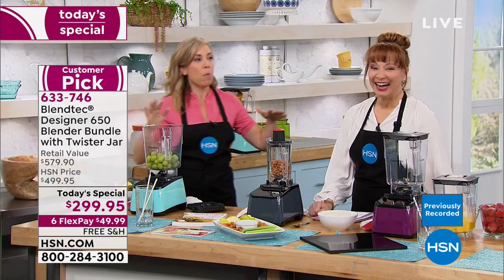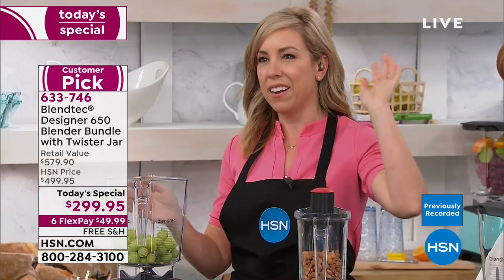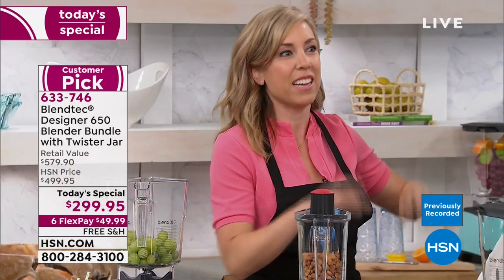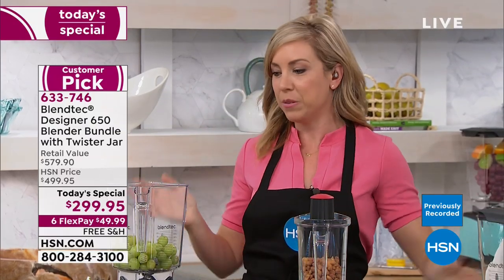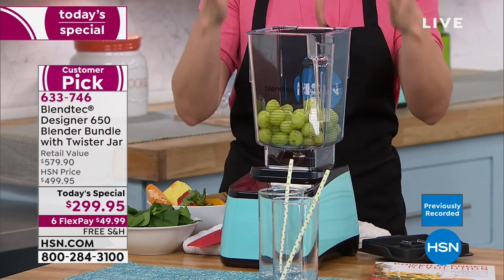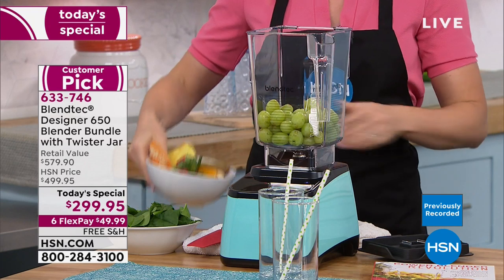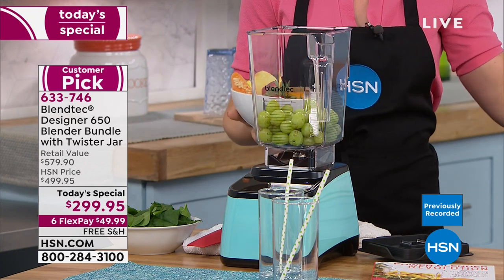Let's talk about what makes Blendtec different, because the first reaction from everyone is: I've already got a blender — it's covered in dust and cobwebs and I don't even use it. This is the last blender you will ever own because you will never go back. Plus it has that eight-year warranty.